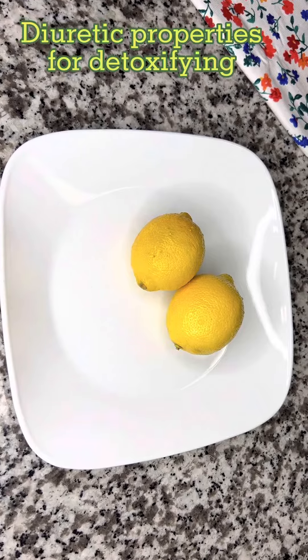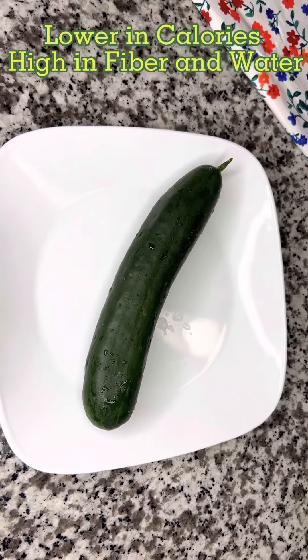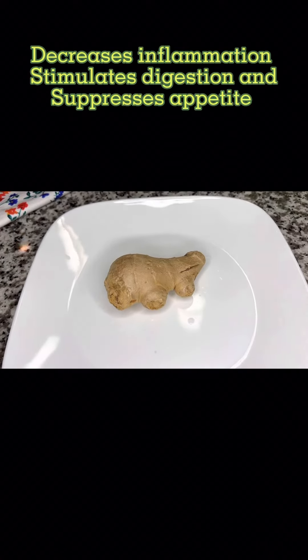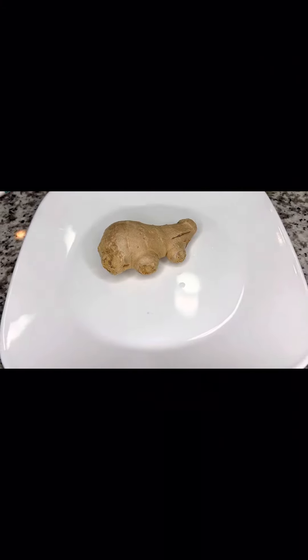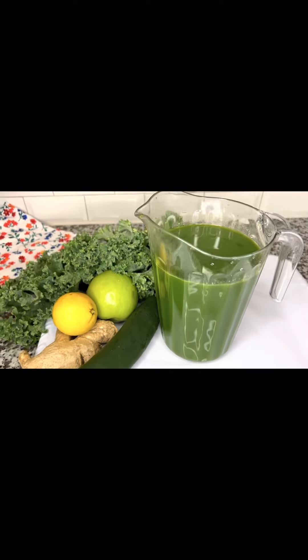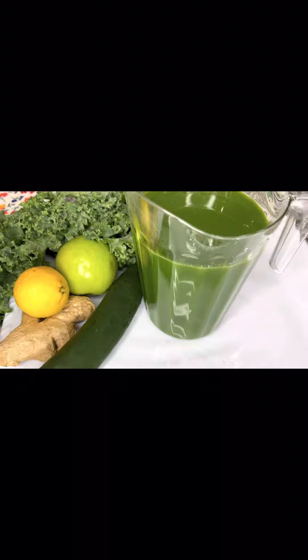Cucumber is low in calories and high in fiber and water. Ginger also decreases inflammation, stimulates digestion, and suppresses your appetite. Kale is high in vitamin C. Whether you want to lose weight, boost your energy, or get youthful glowing skin,